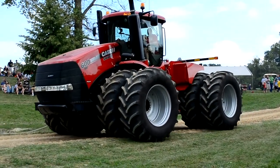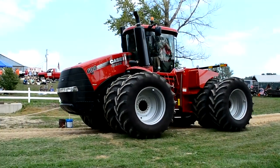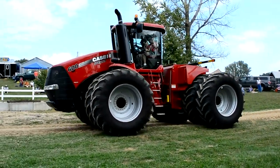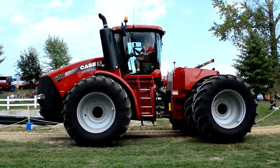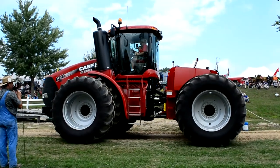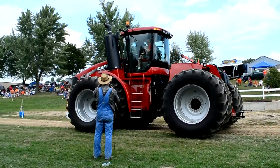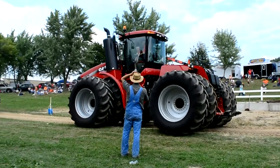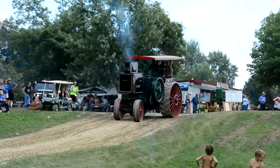Here comes our modern Case tractor — a good chance to see early Case power and modern Case power side by side. This is a Case IH 600-series. Those guys up there have the air conditioning on and probably have their MP3 player or iPod going. This is the forerunner of the Case line.